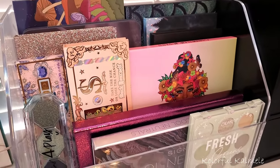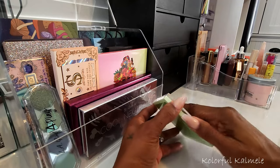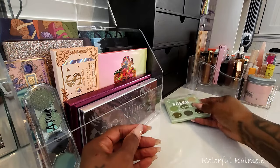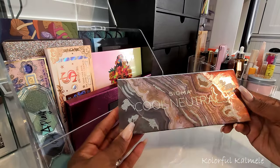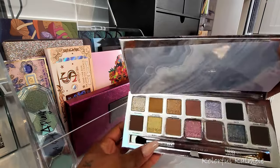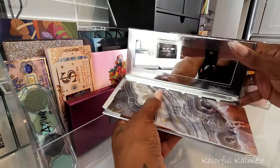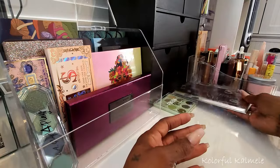Now let me run through the eyeshadow palettes. The first is the ColourPop Fresh Greens palette — it's new to me. I picked it up when I went to the Ulta inside of Target. I want to make a cute little green eye look. I also pulled the Sigma Cool Neutrals palette — I've been drooling over this for the longest time and I'm in my cool-tone era right now. It's absolutely beautiful.